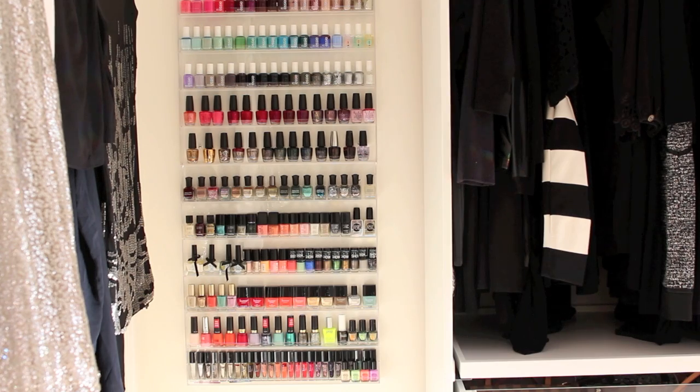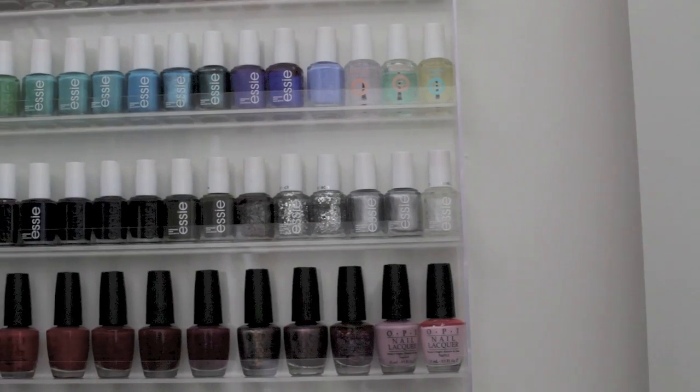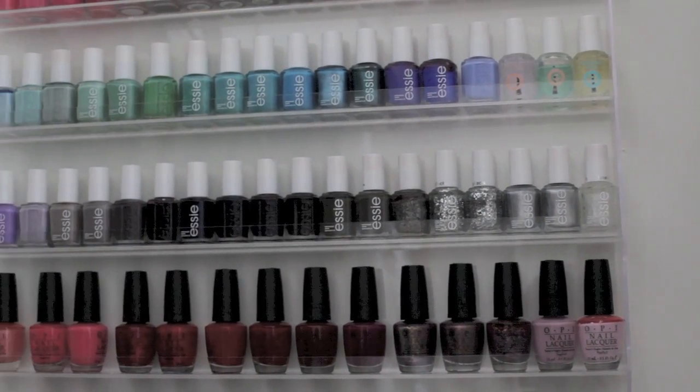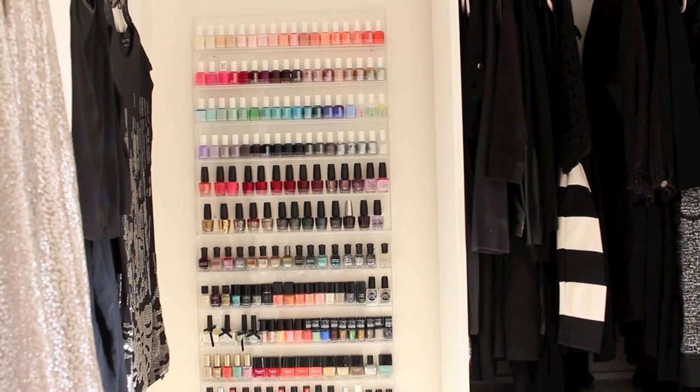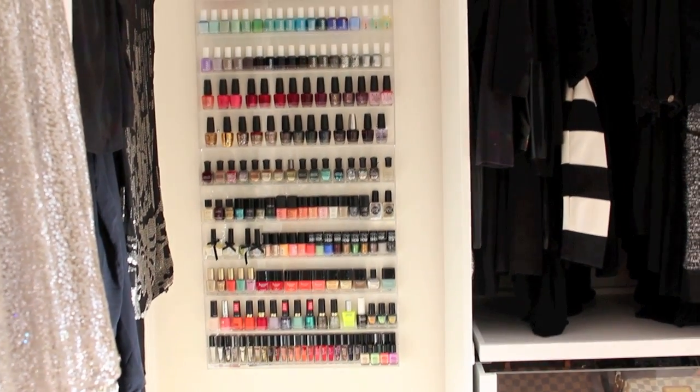I left the door area open so I could still access the closets. To use up that wall, that's where I decided to put my nail polish racks, and I'm so happy with this part of the closet. I'll link you guys down below — I did a full nail polish collection and update video about these racks in case you're interested.